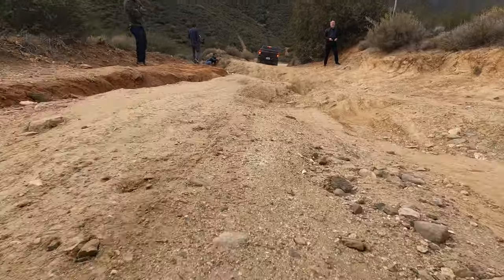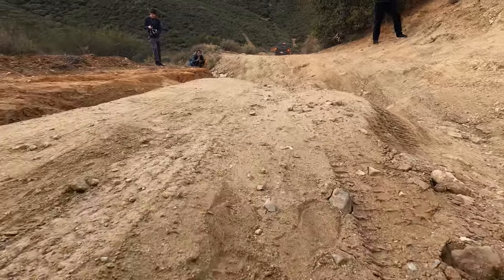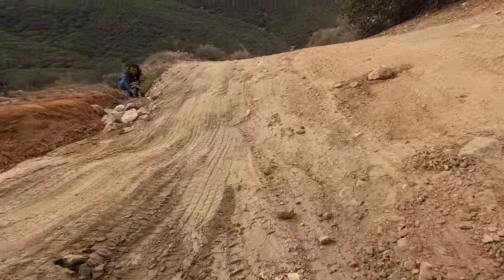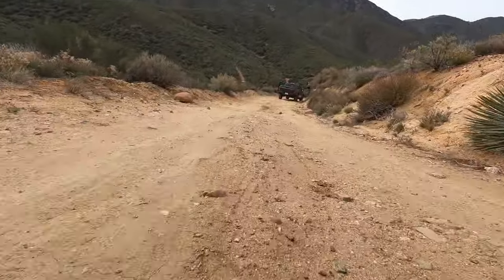The main obstacle on this trail is a big articulation challenge that shows off departure angles and the G80 differential. It looks gnarly, but the truck just pivots right through it — it does not care. Just so easy. That's wild — it wasn't really hard for this truck at all.